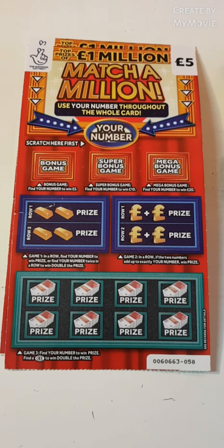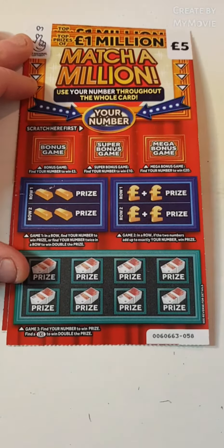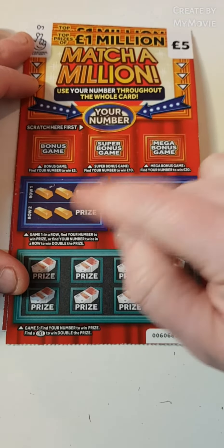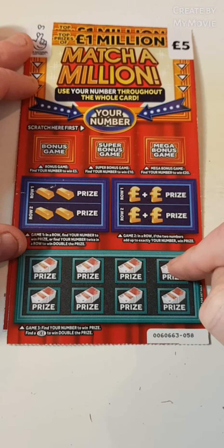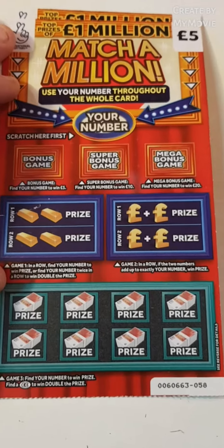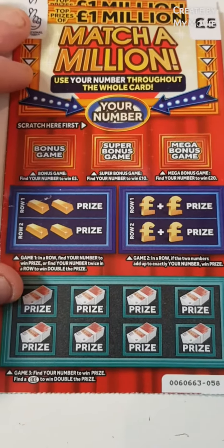Hi there guys, Mr. Ascrotz here. So we have two of the Match a Million. We have to match our winning number in the top three boxes to win the prize. Find it there, win the prize. Find it twice, it's double the prize. Add up to our winning number, find our winning number down here, or double pound sign for double the prize. We have card 58 and 59. So let's see how we do.